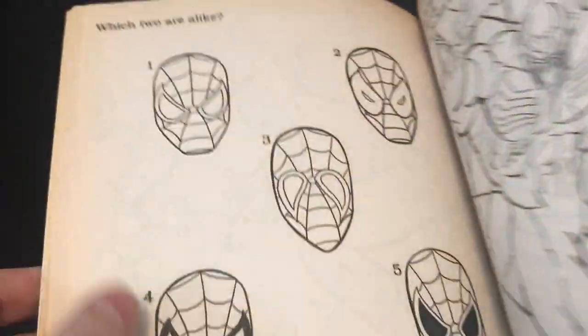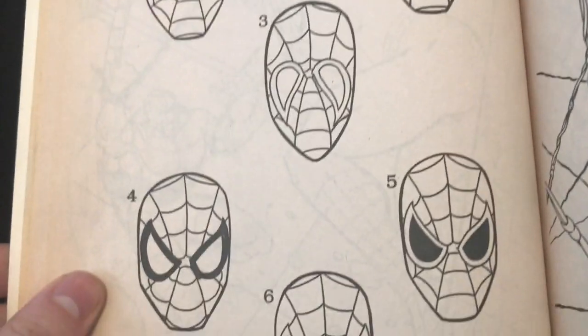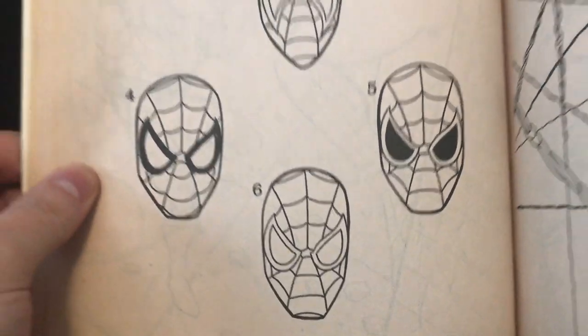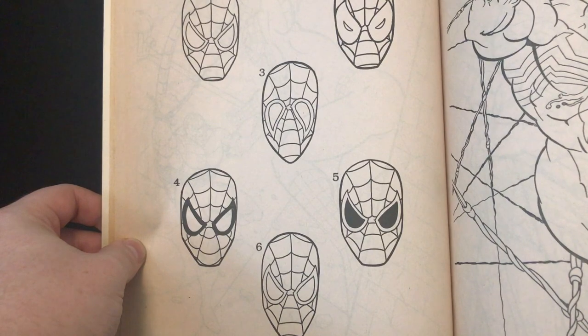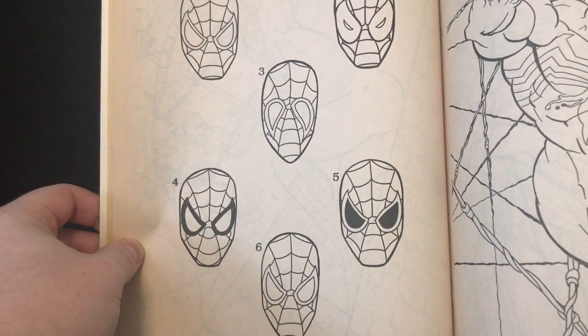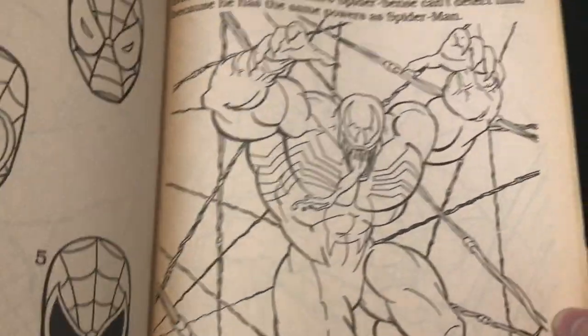Why even fight him? Just get a bunch of web fluid and just web him up. 'Which two are alike? One, two, three, four, five, and six.' If you can't figure this one out, you need to try harder in life. Those are kind of like Into the Spider-Verse heads, right? Especially the upside-down one.